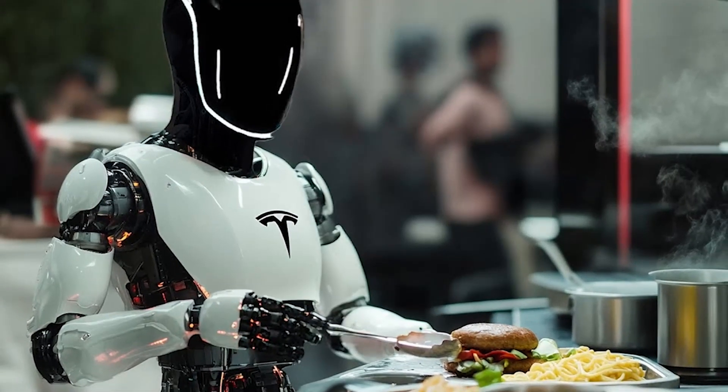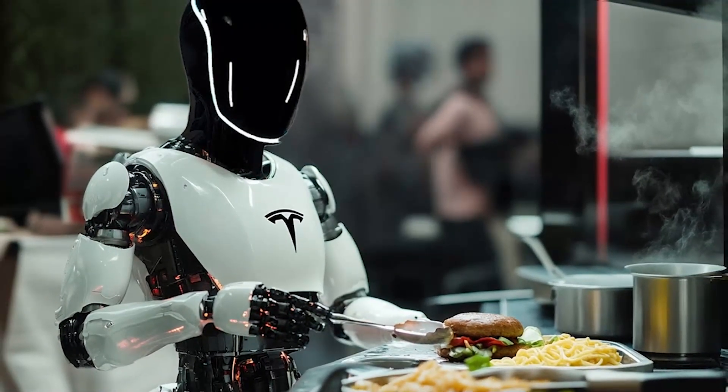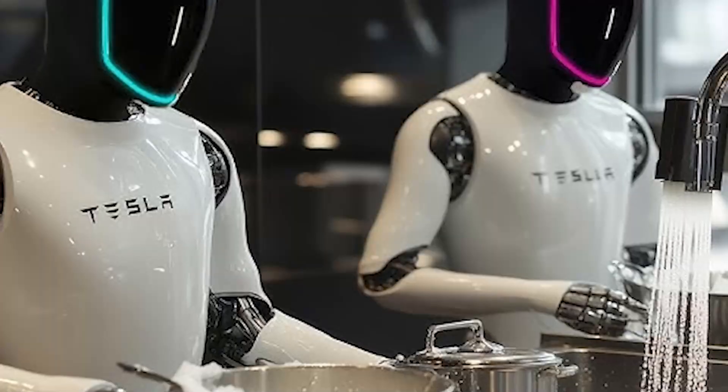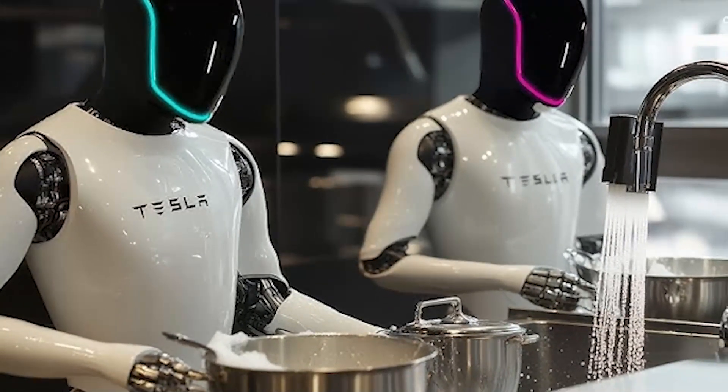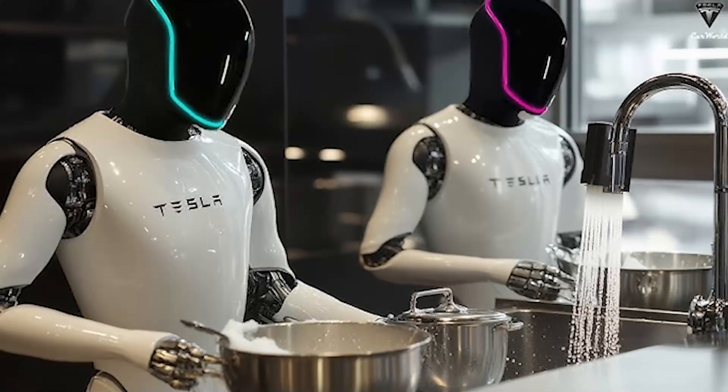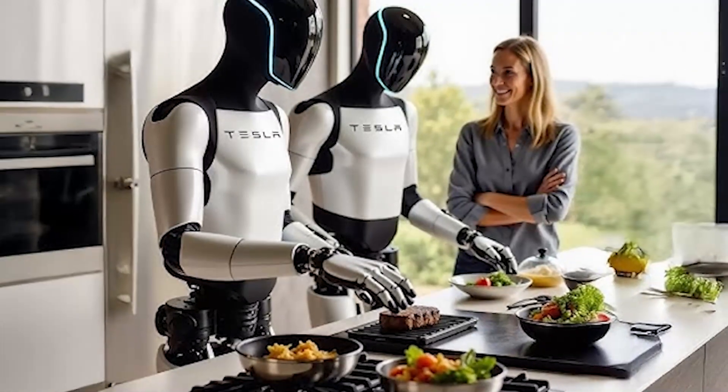For those who love the outdoors, the TeslaBot could even be a helpful companion on your adventures, whether it's setting up camp, carrying equipment, or assisting with navigation. The bot's capabilities could enhance your outdoor experiences, making them more enjoyable and less strenuous.